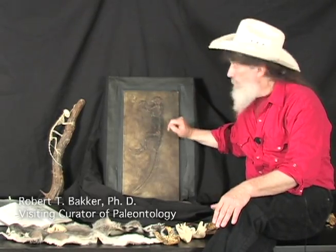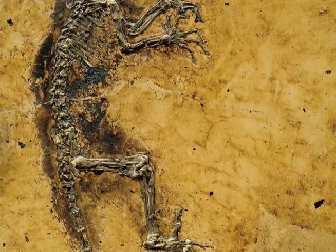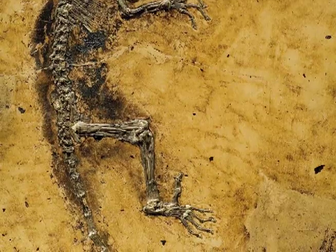This is Ida in all her glory, and she's wonderful — she is glorious. Her slab, the layer of rock she was buried in, was split. So there's Part A and Part B. This is Part B, but the things missing in Part B — like the hands and feet and the tail — are beautifully preserved in Part A.